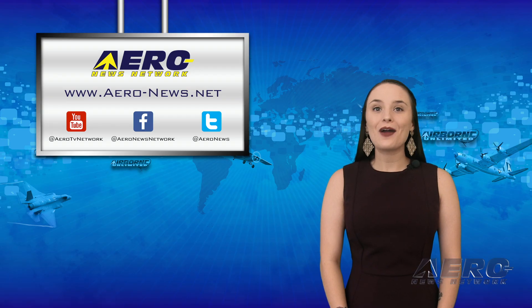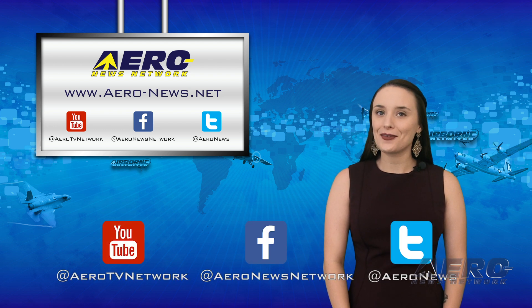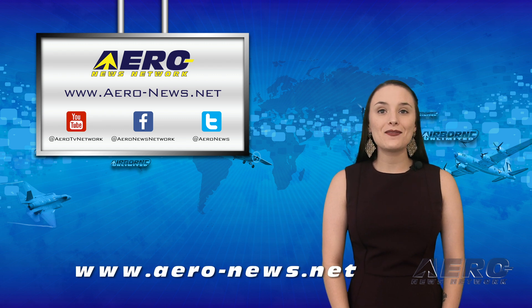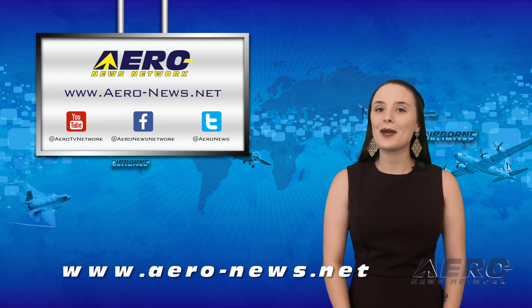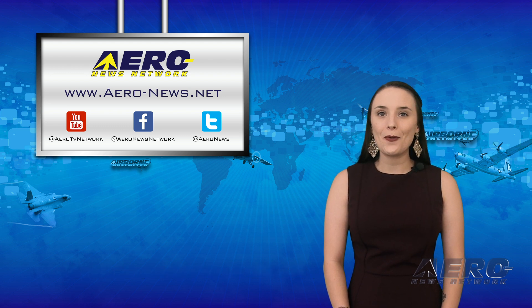And that was our last story of the day. Don't forget to click subscribe and check us out on Twitter and Facebook. Head over to aero-news.net for the latest aviation and aerospace news any time of the day. I'll see you right back here tomorrow for an episode of the AMA Drone Report.